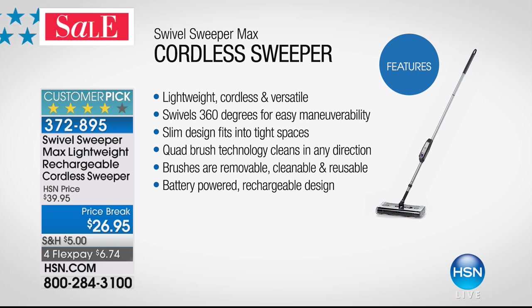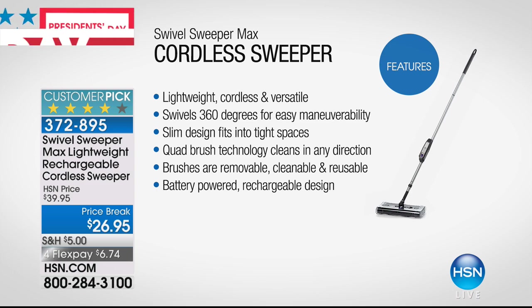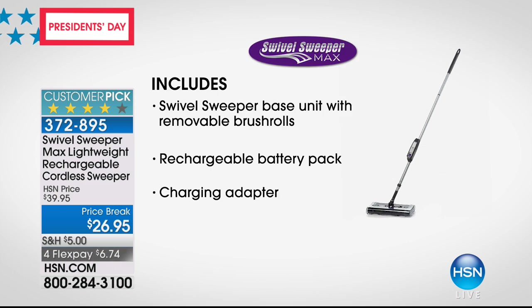Not only is it lightweight, it's cordless and versatile. It swivels 360 degrees so it maneuvers around all those corners and molding. The slim design fits right into tight spaces. It has quad brush technology that cleans in every direction — forwards, backwards, sideways. The brushes are removable, easy to clean, and completely reusable. It's battery powered with a rechargeable design so you can take it anywhere.